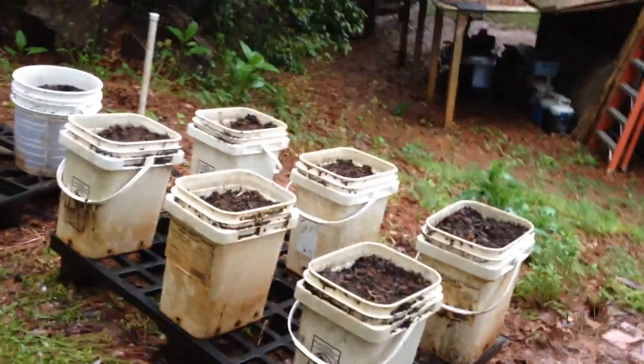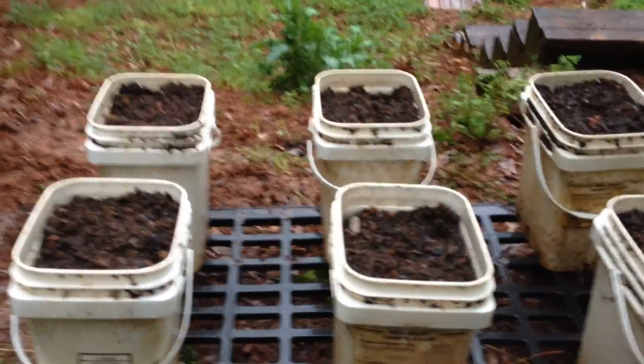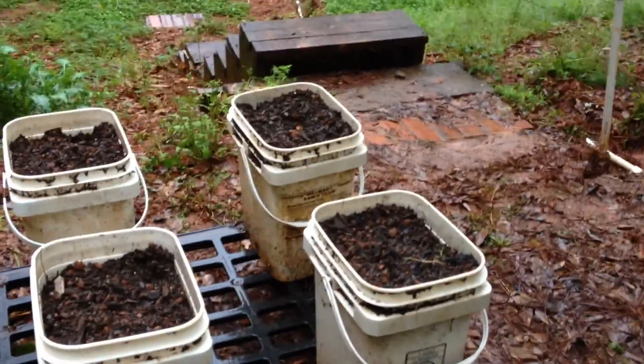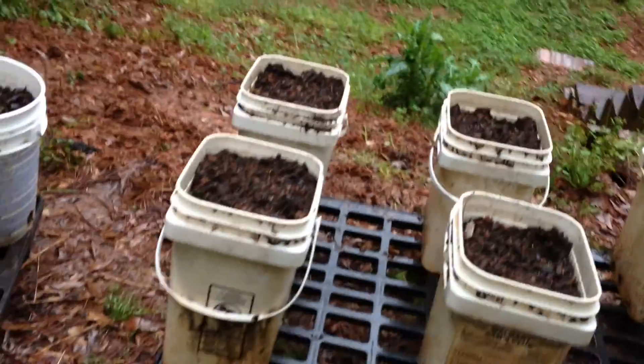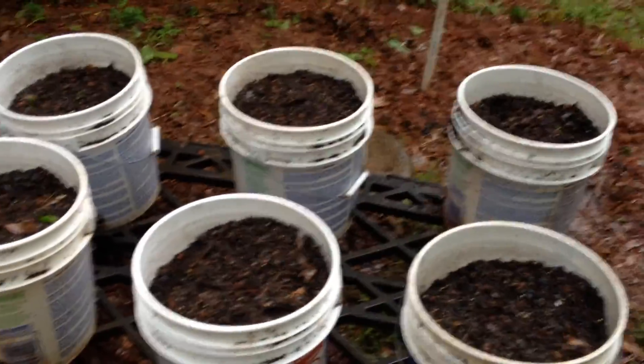Over here in these buckets I planted some regular vining cucumbers, and I planted a whole pack of seeds, so I know I should get at least eight or ten good vines out of that. Hopefully we should be able to do well over there, and then over here I planted some watermelon.